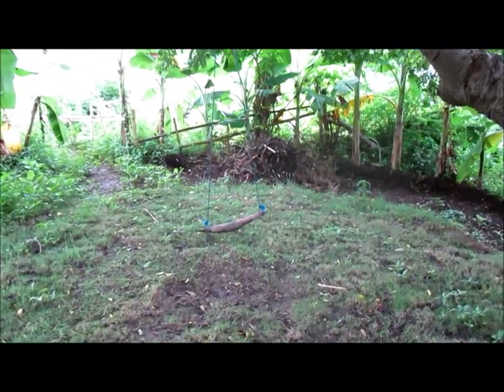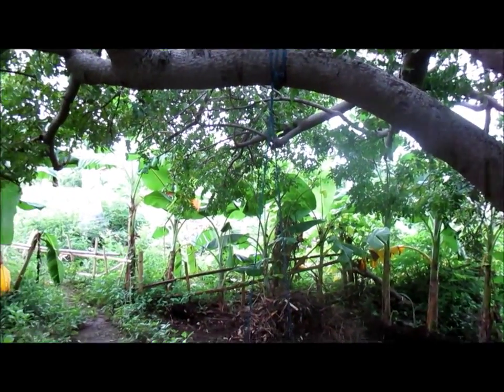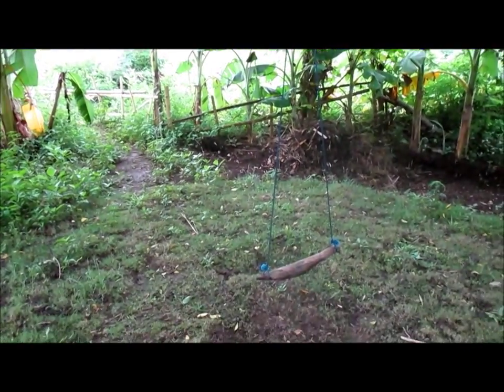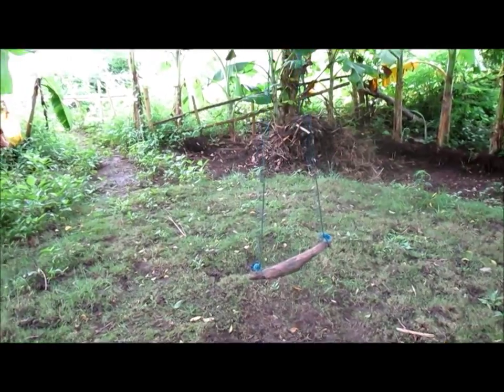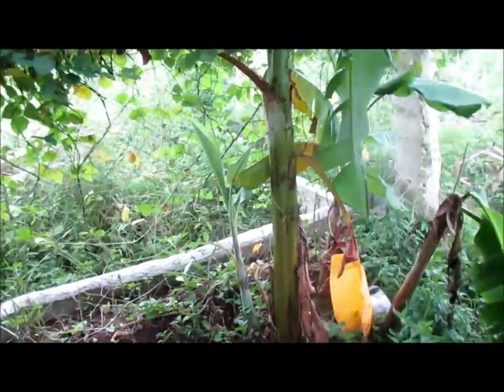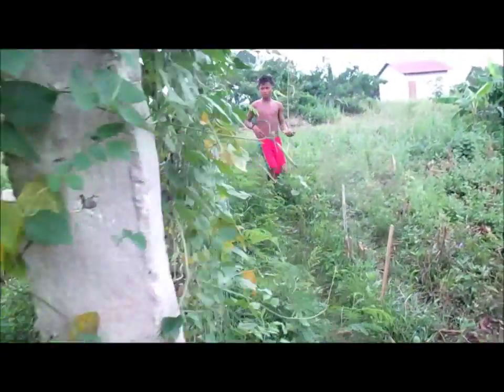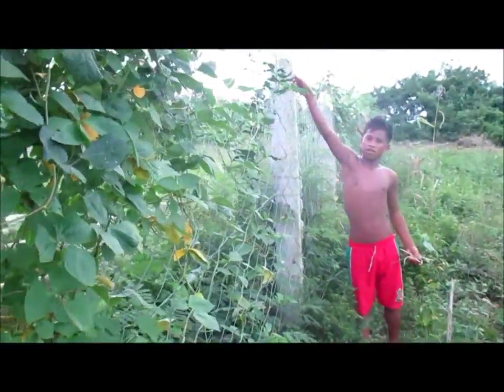This swing was one of the branches that broke off the tree when we were cleaning. The kids were playing and the tree branch broke — and usually this stuff rots very fast, but this swing for some reason is doing really, really good. It hasn't broken yet. There's another fence with beans all up and growing around, and picking some more beans over here.